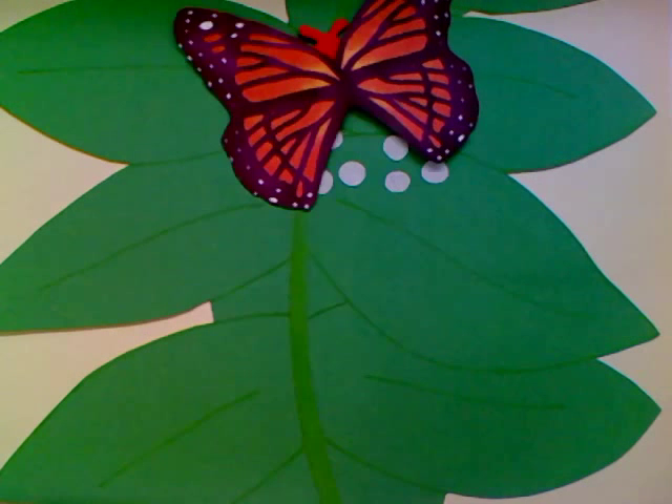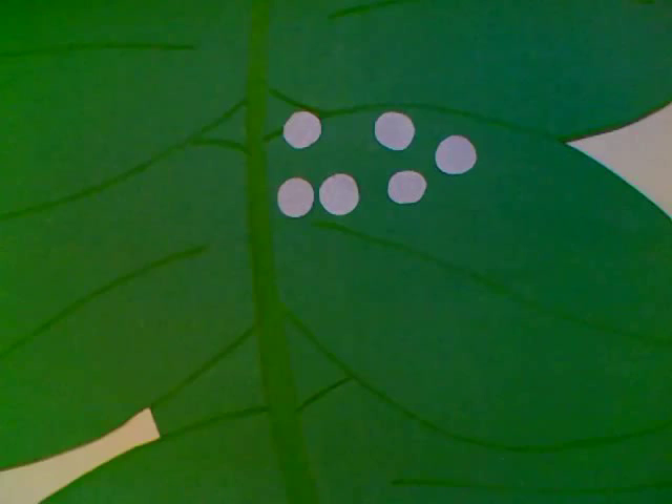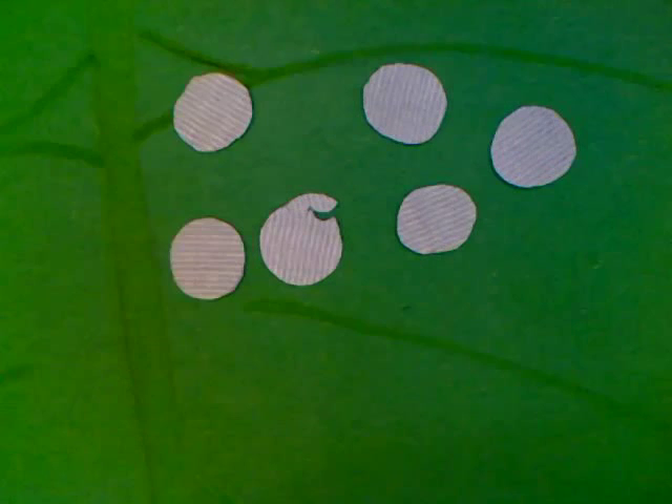The mother butterfly lays eggs. These eggs are only a couple millimeters big. After two days, the eggs begin to hatch.